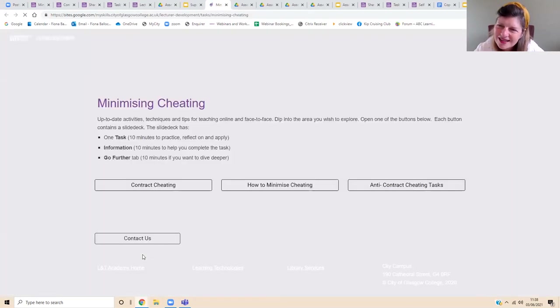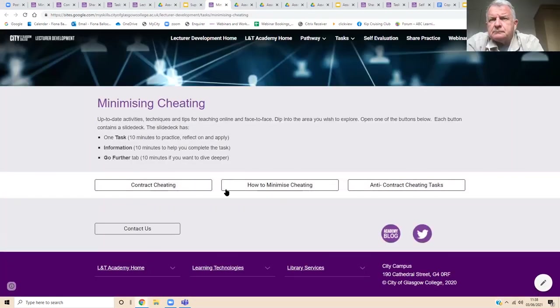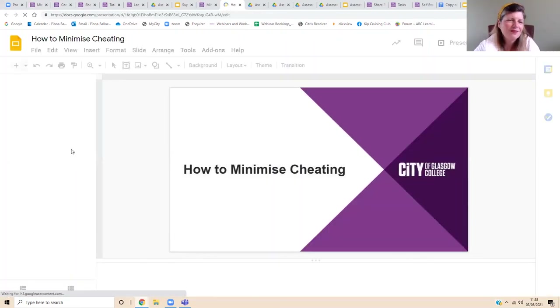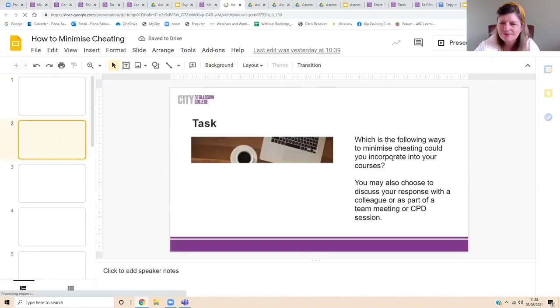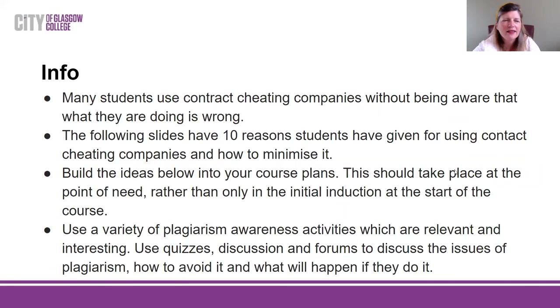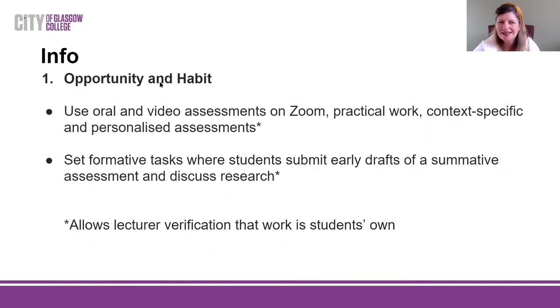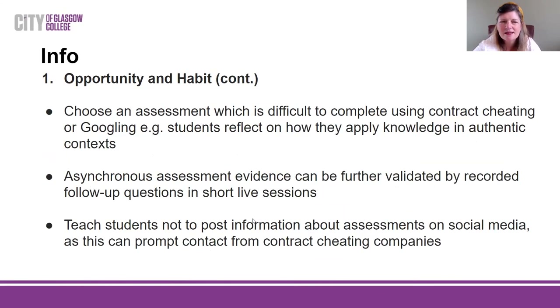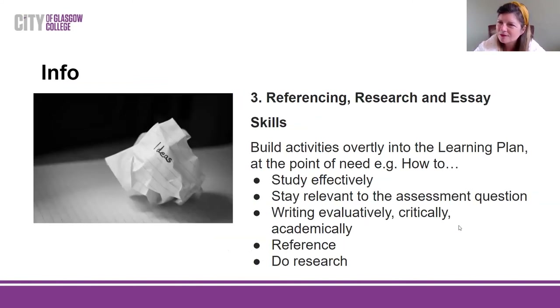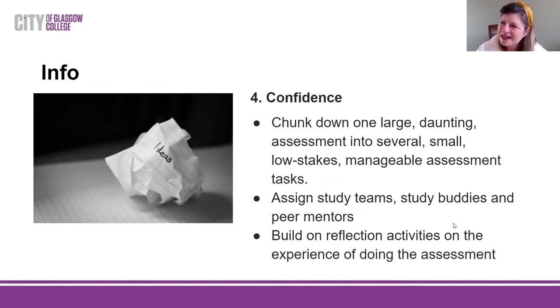There's a specific area on the website about this. We have a slide deck called 'How to Minimize Cheating' which staff have liked. The task is: which of the following ways to minimise cheating could you incorporate into your courses? It's got 10 reasons why people cheat, and then ways to minimise the cheating. It's all part of influencing the learning design and activities you could do with students. This has been well received by staff and really has to be built into the learning plan from day one.